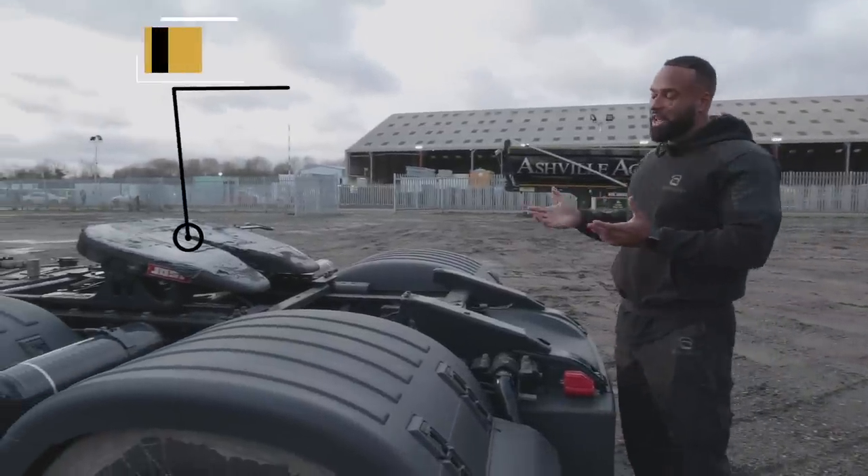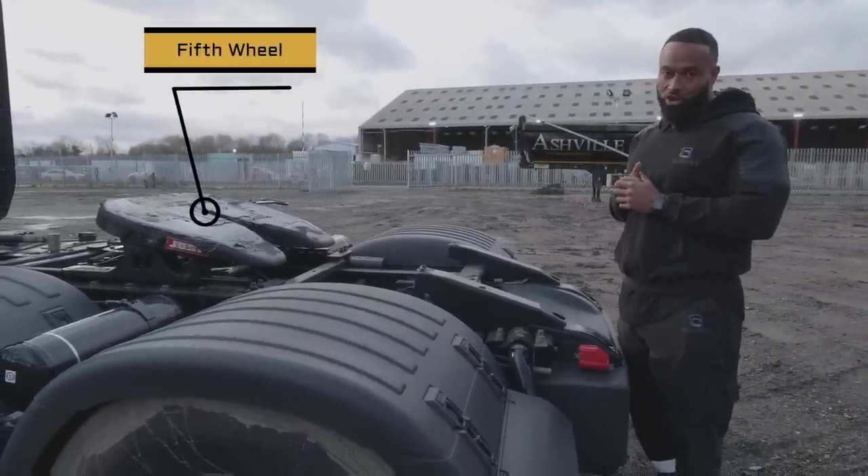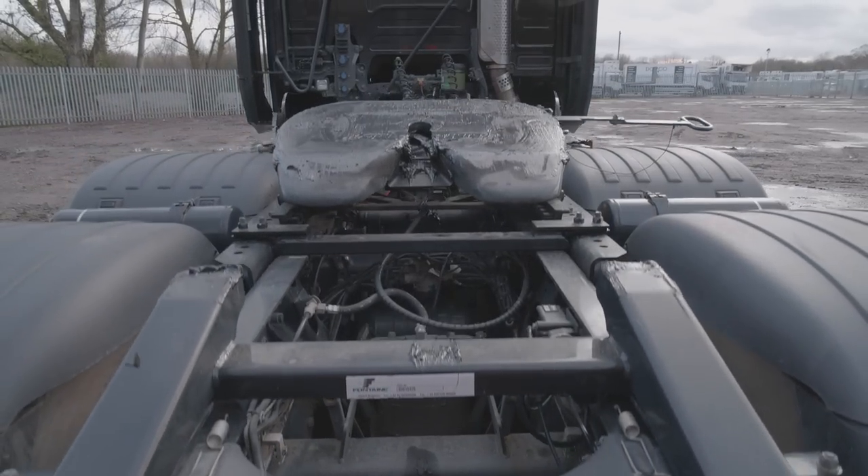This I especially love — here's our fifth wheel where we can connect up our trailers. We have an adjustable fifth wheel, which means we can have different length trailers attached to it.